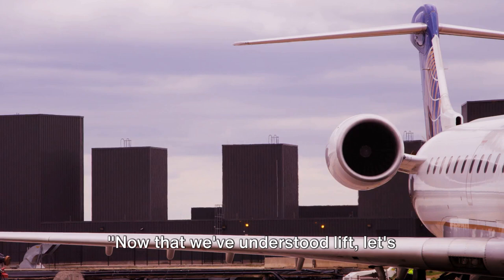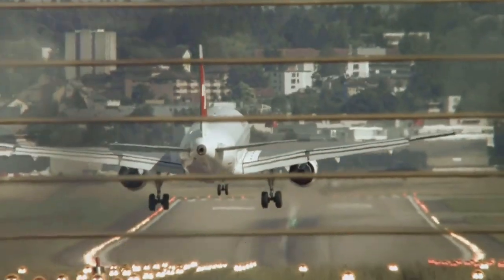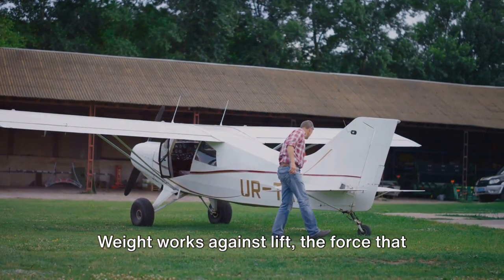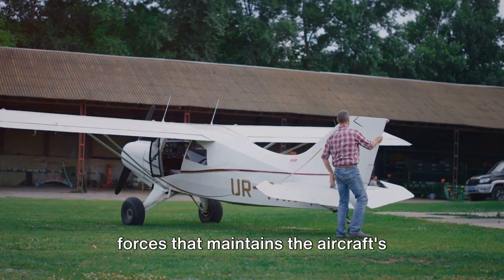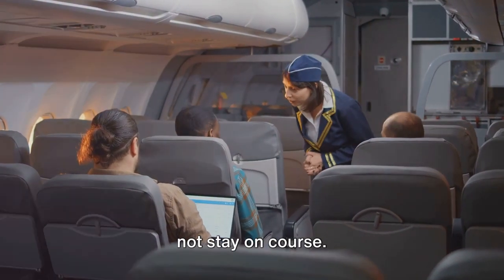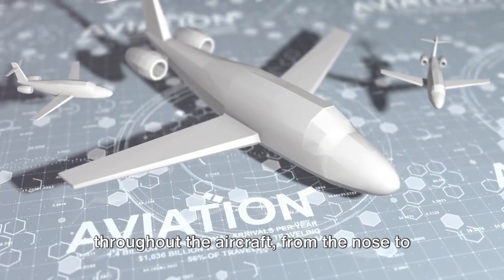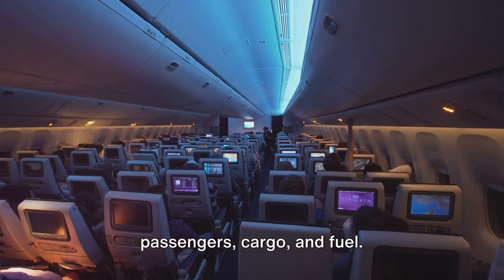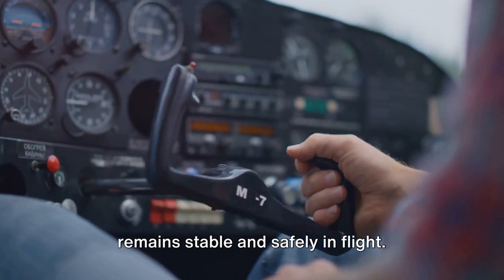Now that we've understood lift, let's see how weight comes into play. The force of gravity pulling the airplane down seems like it would be an enemy to flight, but in reality it's a crucial part of the balance that keeps an airplane in the sky. Weight works against lift, and it's a delicate dance between these two forces that maintains the aircraft's stability during flight. If the weight is too much, it can overpower the lift; if it's too little, the airplane might not stay on course. An airplane's design plays a vital role in managing this balance — weight is distributed strategically throughout the aircraft, from nose to tail and from wingtip to wingtip. This distribution is adjusted based on factors like the number of passengers, cargo, and fuel, ensuring the airplane remains stable and safely in flight.